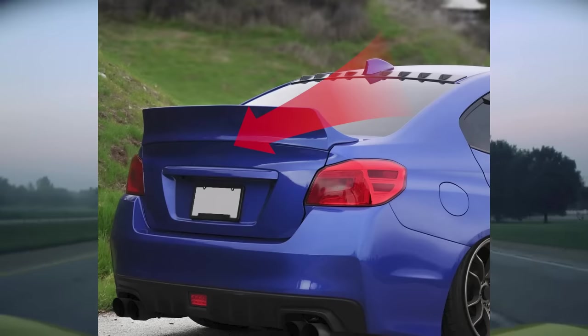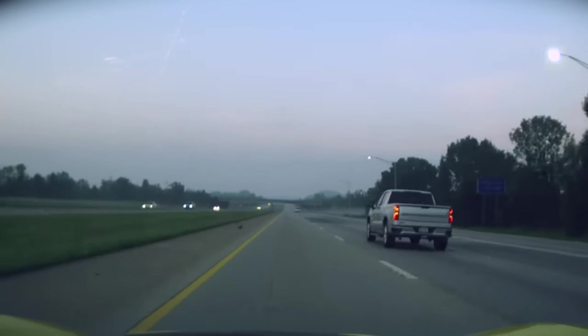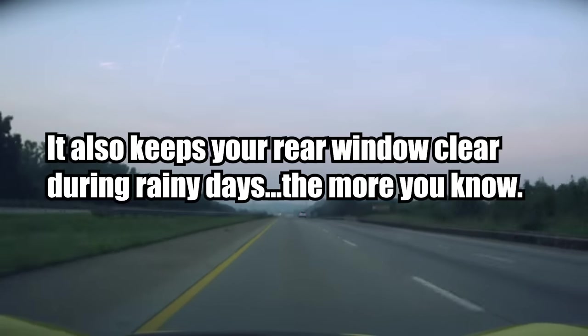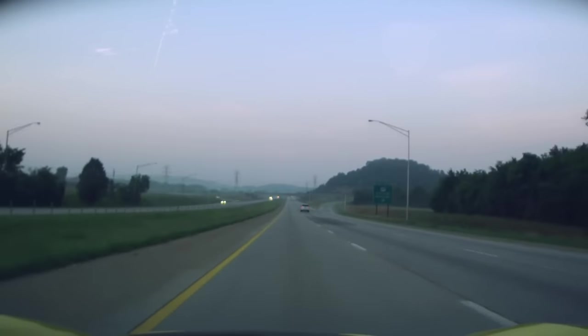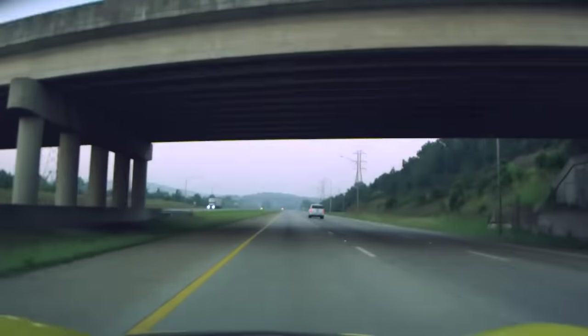Vortex Generators will actually make your spoiler useful by directing turbulent air towards it. Another unintentional benefit of a Vortex Generator is that on a rainy day, you have a clear rear window. On my Corvette, I put them on and noticed I can actually see out of my rear window because it's constantly pushing wind down against the rain, which is also proof that it's actually shoving air down your rear window and directing it properly.